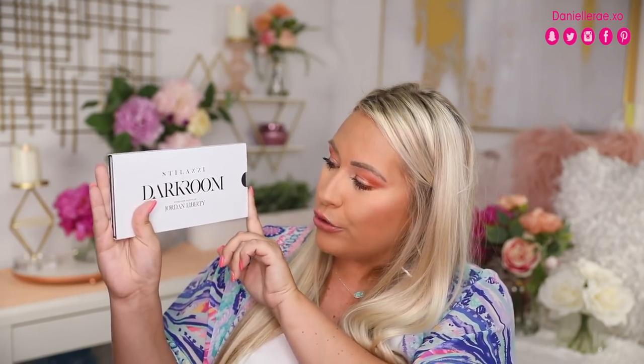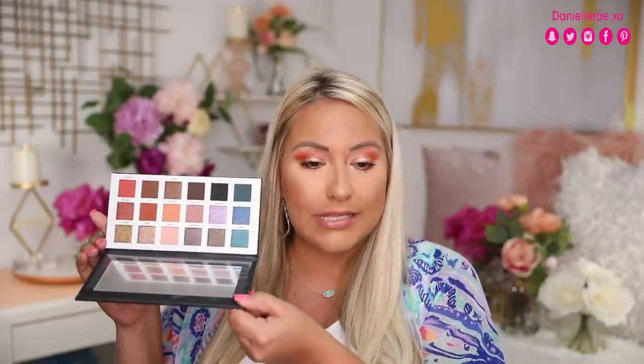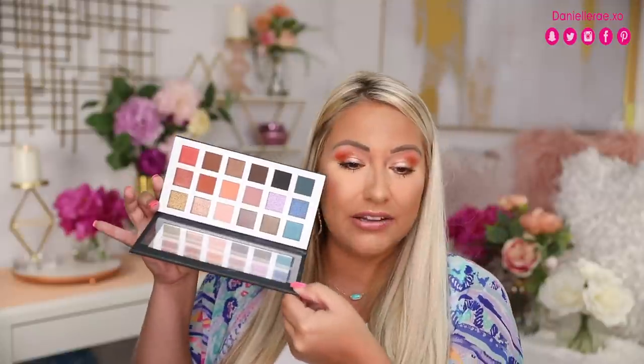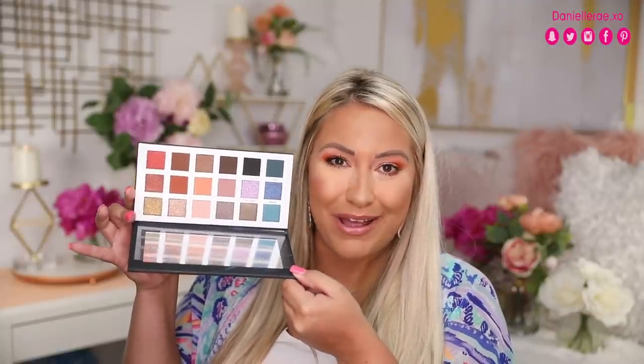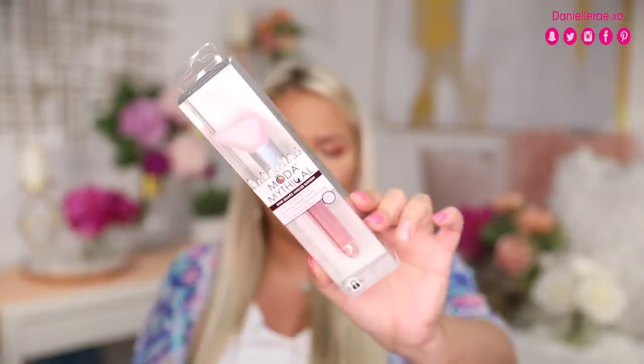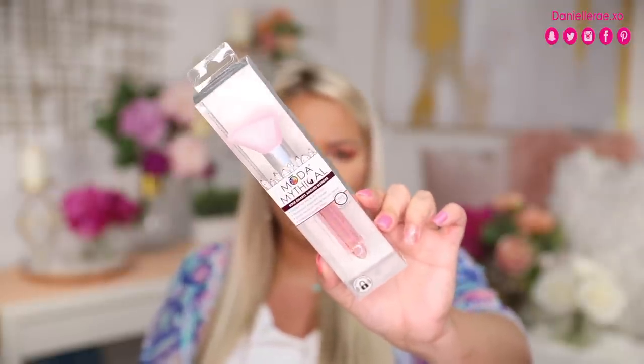The very next thing I'm really excited about is the Stilazzi dark room eyeshadow palette. This is so super pretty. I'm going to open it up so you can see what it looks like — these warm shadows I feel like are perfect for the summertime. They're so pretty, and I love the shimmer shades in this palette as well. Then there is the angled rose quartz blender. It is so pretty and it's great for foundation, all over powder, even blush.